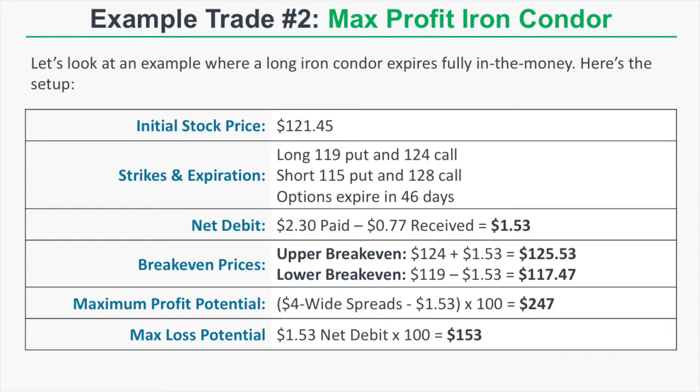Example trade two: a maximally profitable iron condor. The initial stock price is $121.45. We buy the $119-$115 put spread and the $124-$128 call spread, with all options expiring in 46 days. We pay a net debit of $1.53, bringing our upper break-even to $125.53 and our lower break-even to $117.47. Both our call spread and put spread are $4 wide, so maximum profit potential is $247 — the $4 wide spreads minus $1.53 times 100. Maximum loss potential is $153.